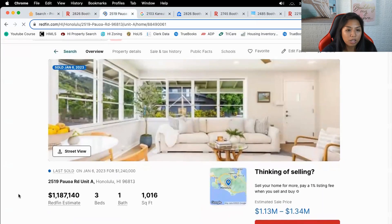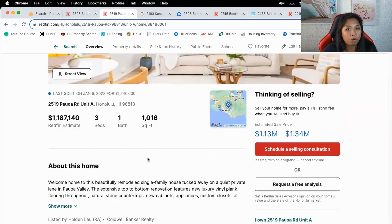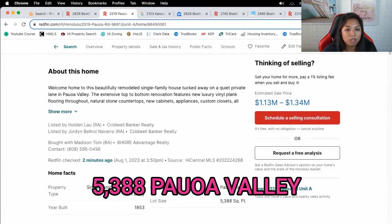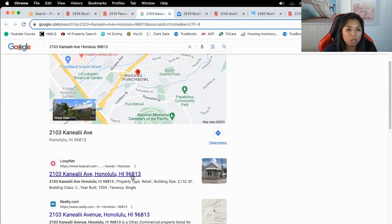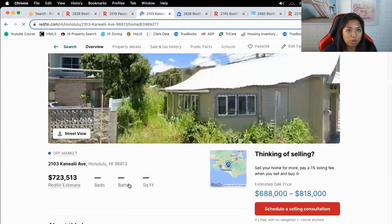This one on Paoa Road sold for $1.24M — beautifully remodeled — three bedroom, one bath, 1,000 square feet. Now we're working with something. There's also one at 5,388 Paoa Valley with 1.5 baths. It's been a while, but it at least gives us something to work with. Let's look at this one — no info on that one.